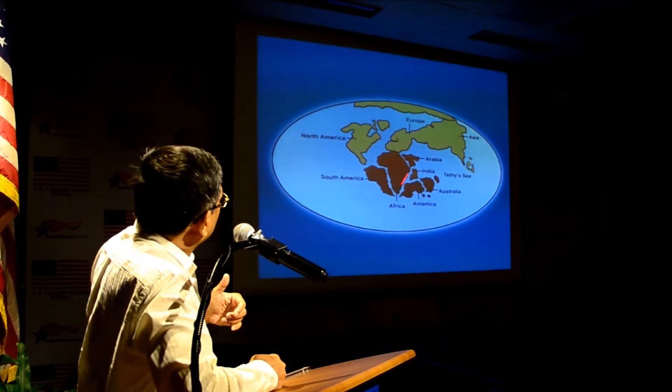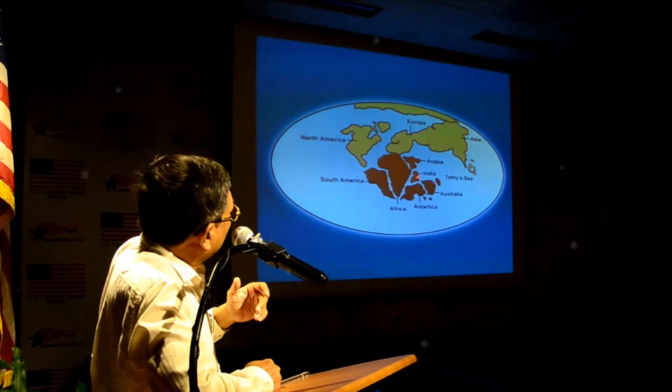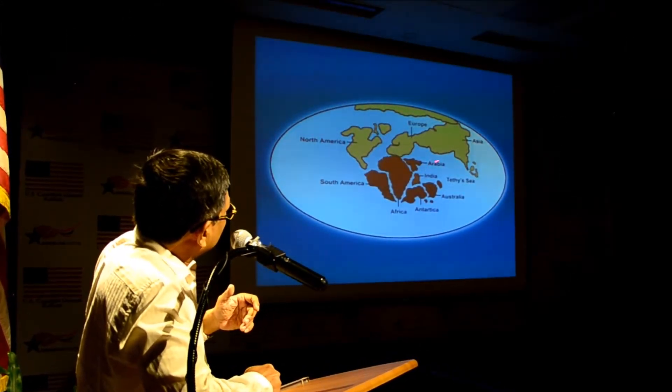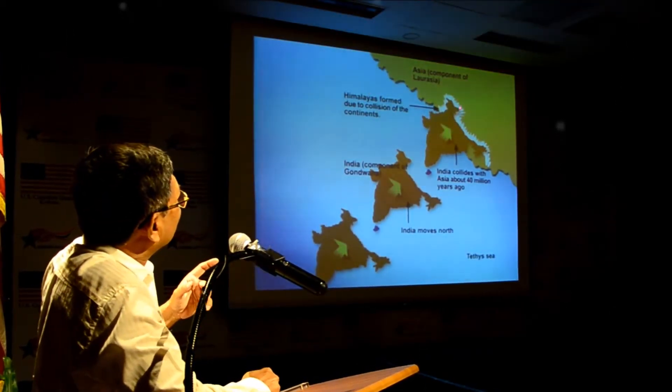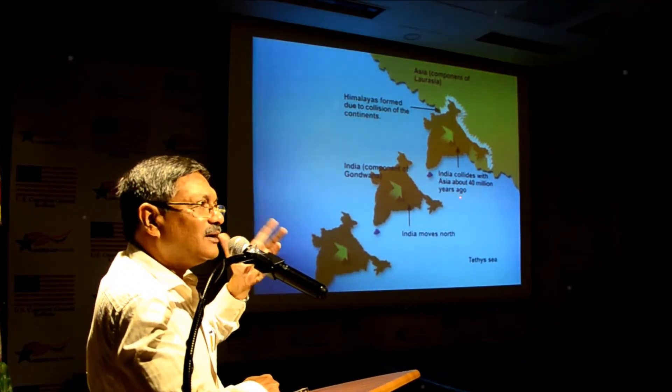This is Laurasia and this is Gondwana. One fragment from Gondwana — this is India — drifted north, crossed the Tethys, and collided with Asia. That resulted in the formation of the Himalayas, and the Andaman Islands are the Indian eastern extension of that collision.